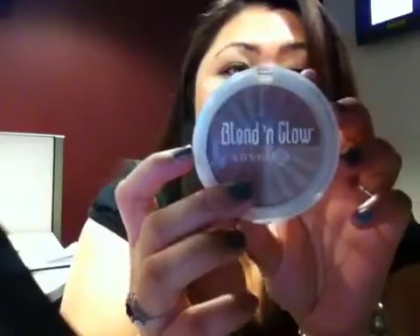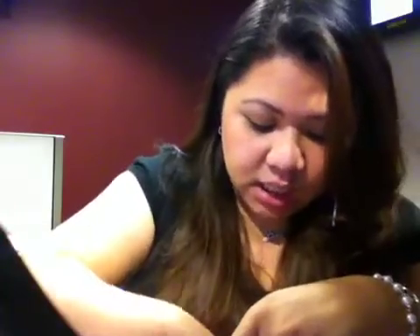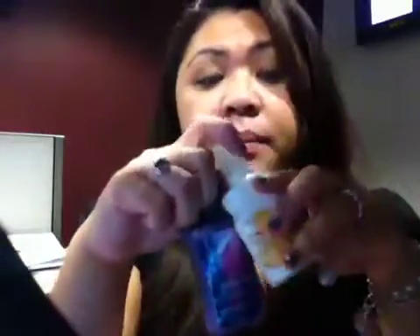You guys already saw this — it's the Bonneville Blend and Glow, and you can see that it has that shimmer. I also have another lotion which is my honeysuckle. I have this every time, anywhere I go. So basically I have two lotions in my makeup bag, but my most favorite one right now is this one.